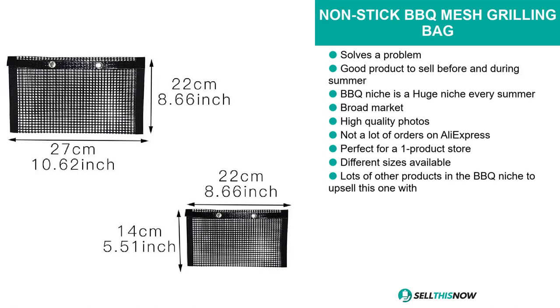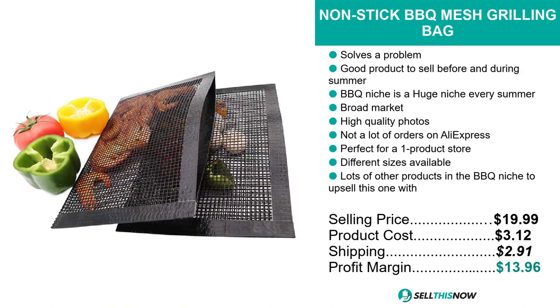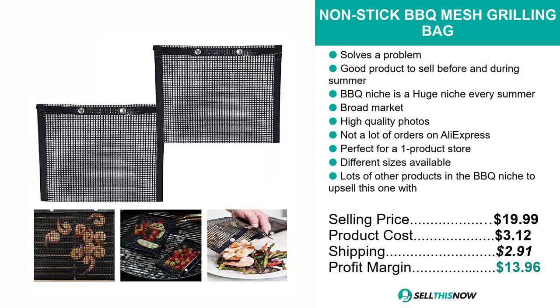The selling price for the non-stick barbecue mesh grilling bag is just under $20, whereas the product cost is only $3.12. Shipping will set you back $2.91, so you're looking at a good profit margin of just under $14. Sell this now.